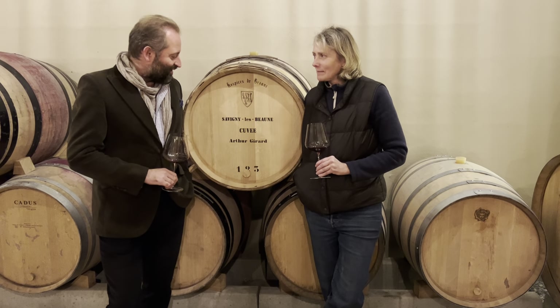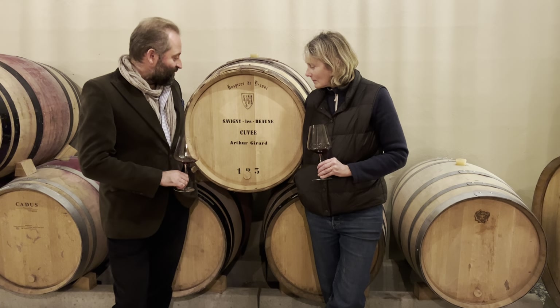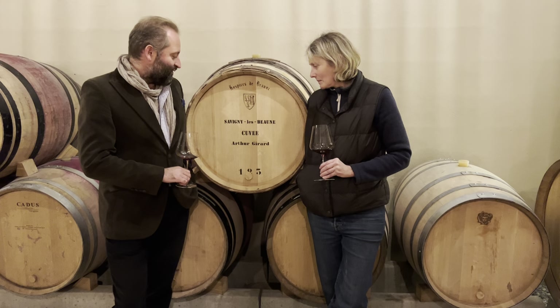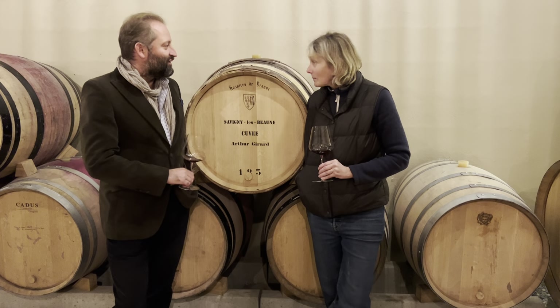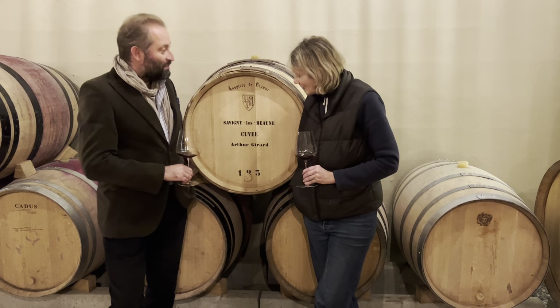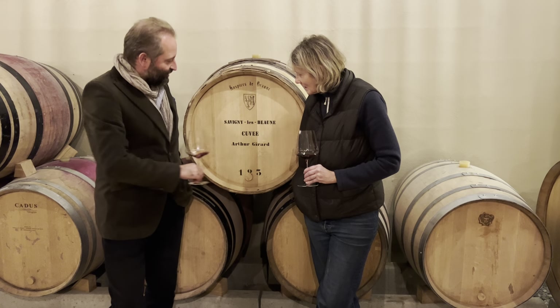We're here in the barrel cellar at Maison Jenaire with Jane, and we're standing in front of a barrel that's very important to us. This is one of the two barrels of Série Le Bon Couvée Arte Girard that we bid on at the Hospice, and you have completed or are completing the elevage for us — so tell us what's going on with this barrel.